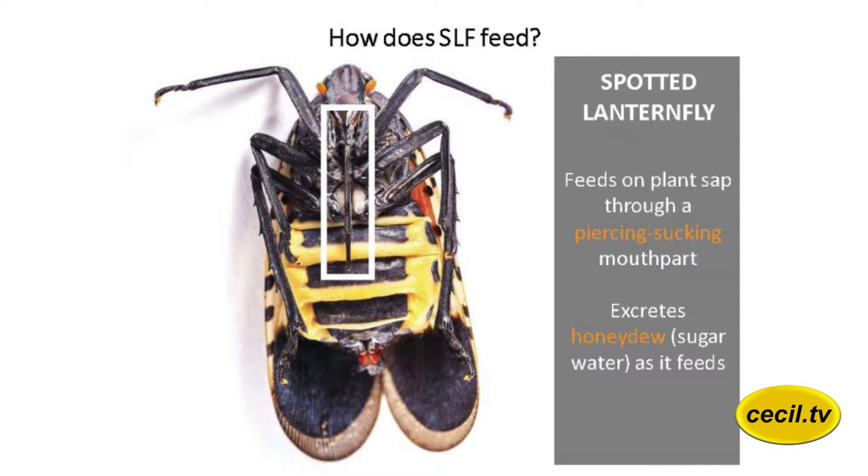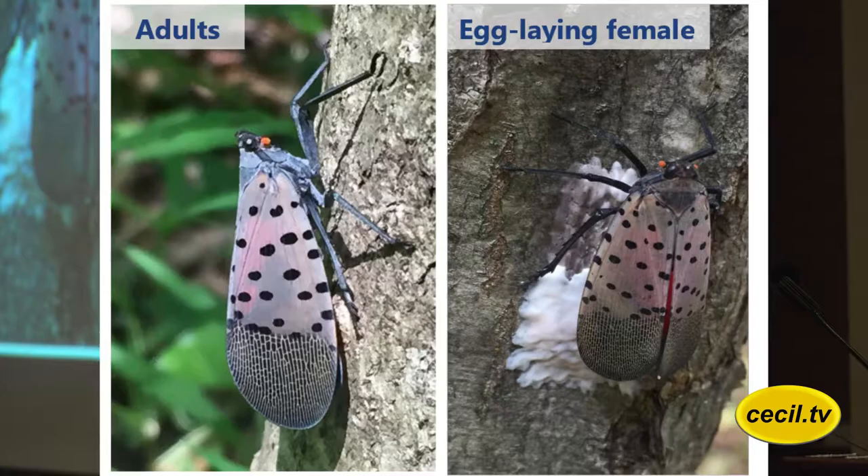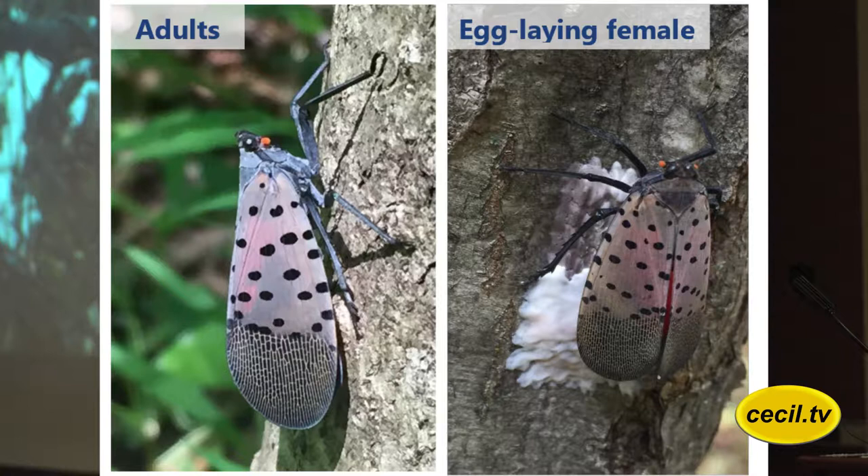It does the damage of a plant hopper on a lot of different agronomic crops, trees, and more. It has that straw-like mouthpiece that pierces. It'll pierce through vines, it'll pierce through bark — it's a serious feeder. Here's another picture of an adult with egg masses being laid.